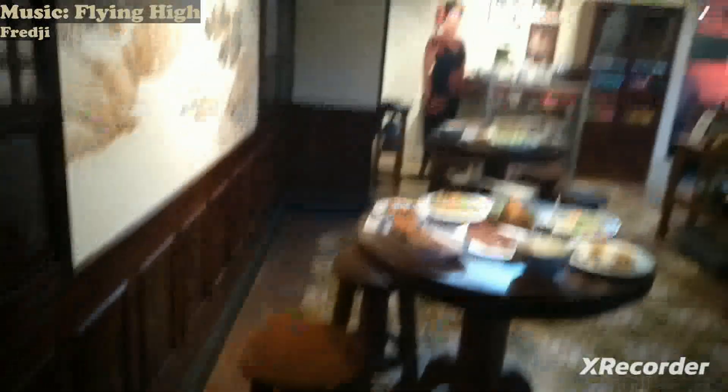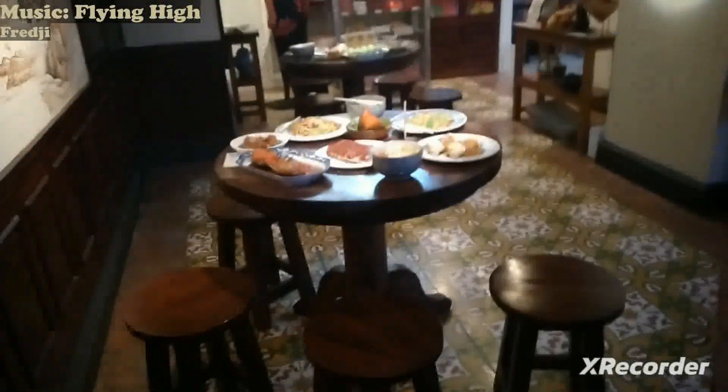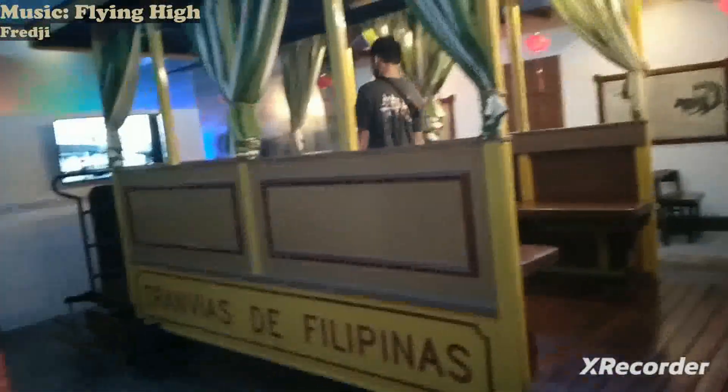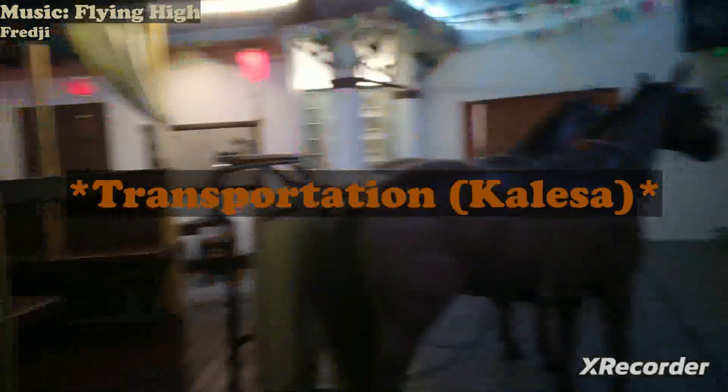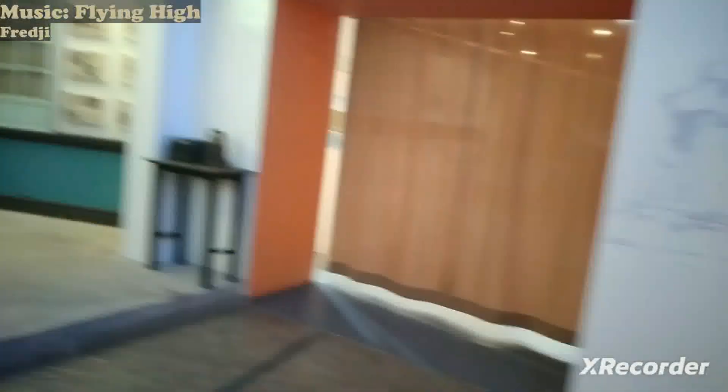Here's the rest of the inside — so it's the Poland Hopia Factory. This is the Tranvias de Filipinas, some sort of tramway with two horses. I think we've led into a dead end — actually, I'm not sure; there's a curtain going to another area.